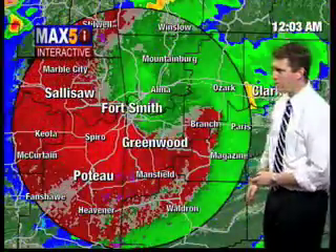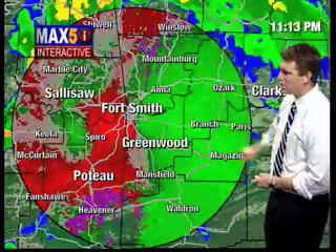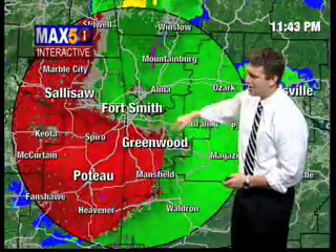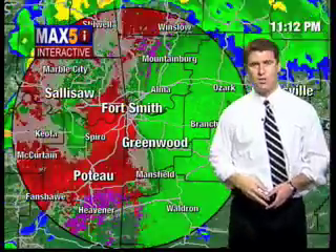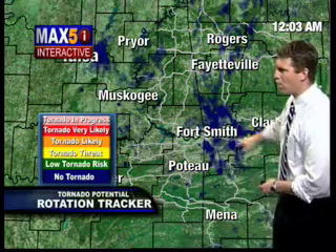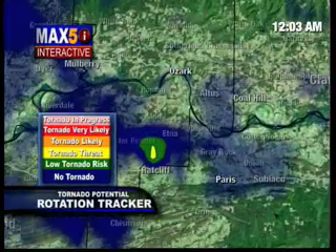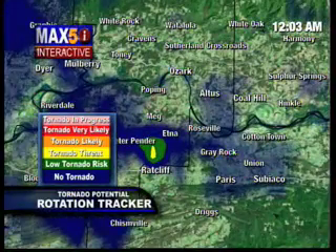Much higher here across portions of the river valley. You can see near Branch and Paris and Magazine. This is the rotation risk and the damaging wind risk is just right on the heels of that. Now moving through central portions of Franklin County. Let's take a look at the rotation tracker on that real quick because we could possibly see a developing tornado out of this right now. Likely a developing tornado now in south Franklin County.